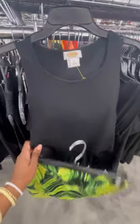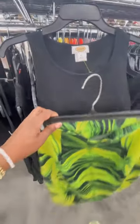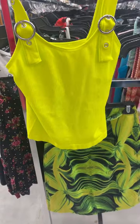As you can see, this skirt is screaming color. It is giving spring, summer — but the black is not really doing it for me. So I went ahead and picked up a shirt in the yellow-green area, and look how it just really pops out the colors in that skirt.